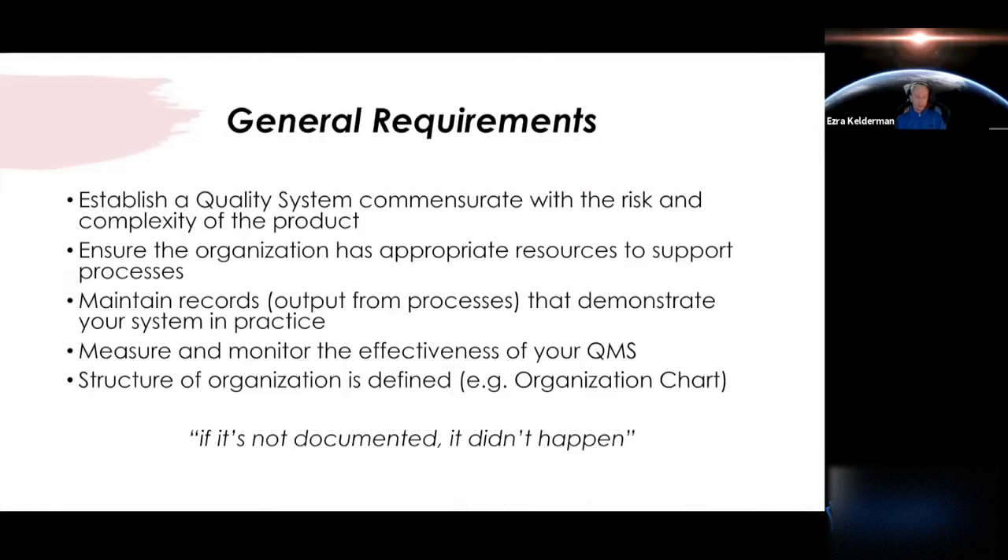You also want to ensure the organization has appropriate resources to support the processes — do you have appropriate trained personnel? If you're designing a complex product without a technical team, that's a red flag to a regulator, same with quality, across the board. You want to maintain your records, and that's not just your procedures. Your procedures should define at certain iterations that you're creating records to demonstrate maintenance of your processes, whether it's inspection records or design records.